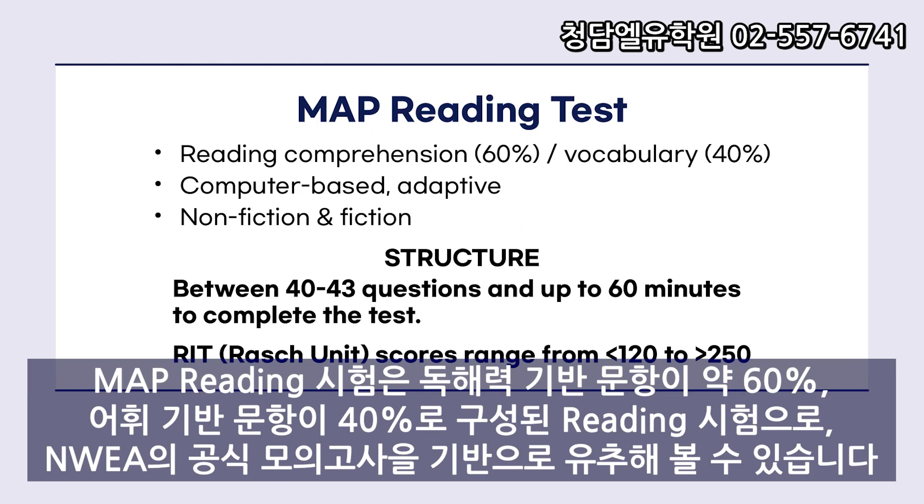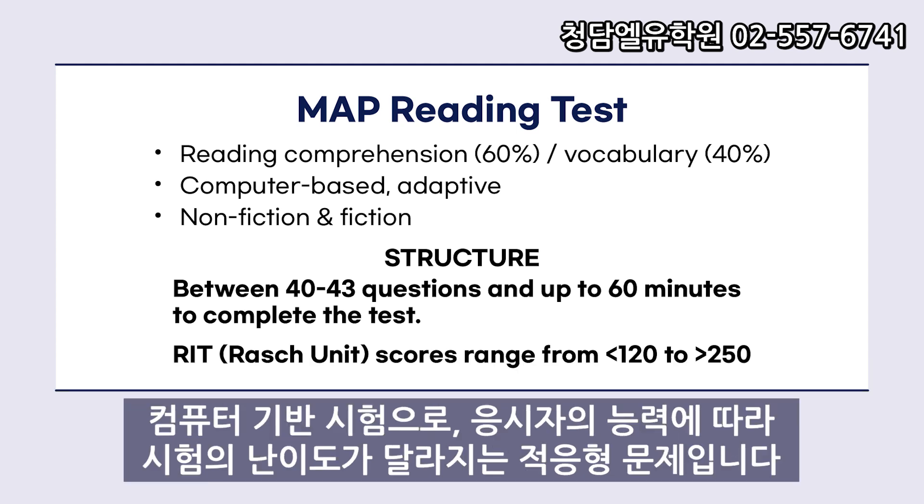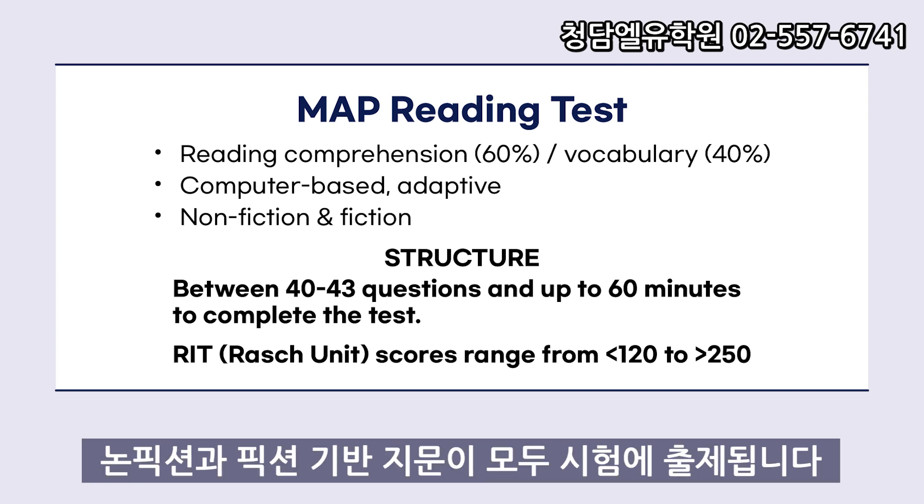The MAP Reading Test consists of roughly 60% reading comprehension-based questions and 40% vocabulary-based items, if we extrapolate from the official practice tests from the NWEA. It is a computer-based test, and questions are adaptive, meaning the difficulty level of the test changes according to the abilities of the test taker. Both non-fiction and fiction-based passages are on the exam.